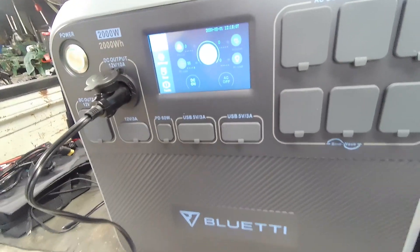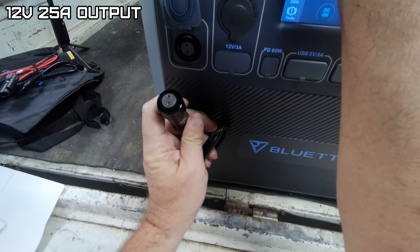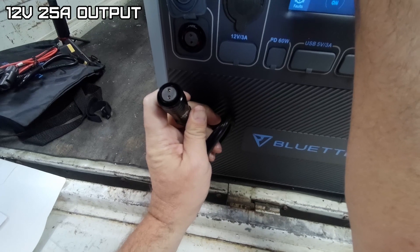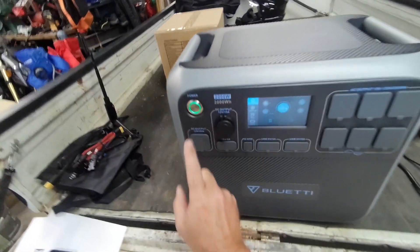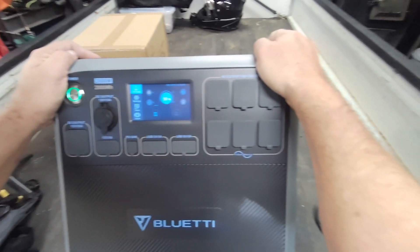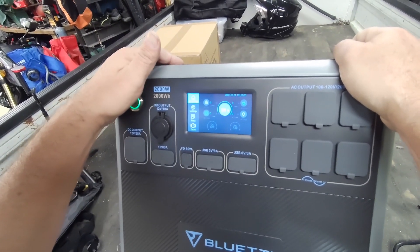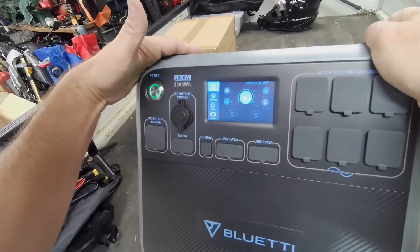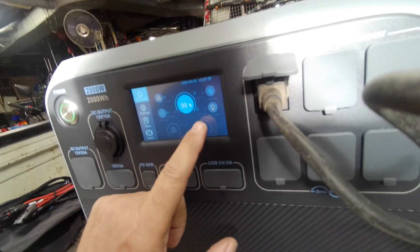96 watts on that output. I don't have the adapter for the SA20 series DC output plug, so I can't test that. I don't have quite enough sun to check the solar, and I don't have a big enough solar panel array that this would require for full charging.